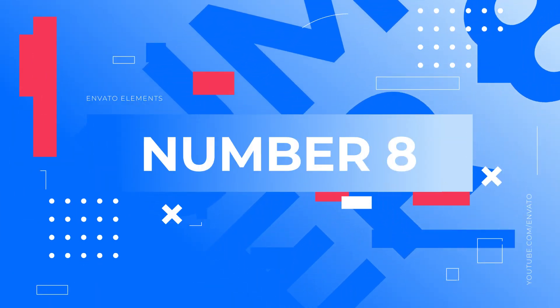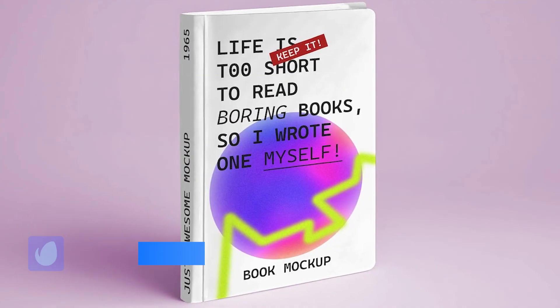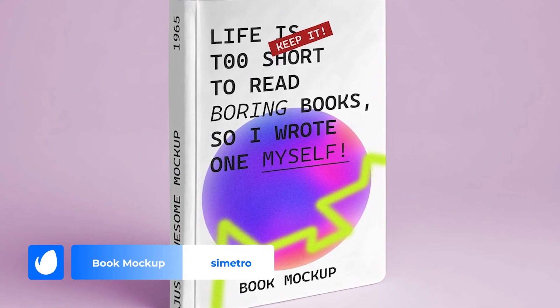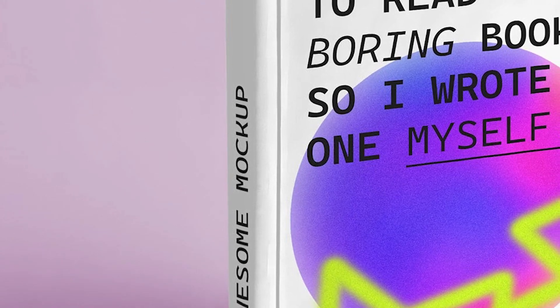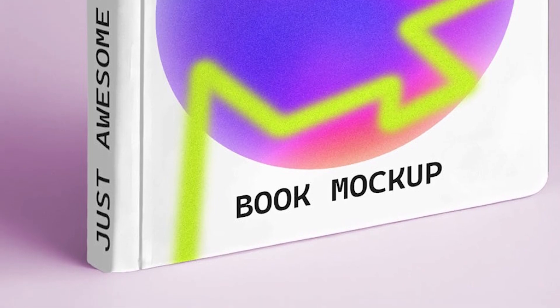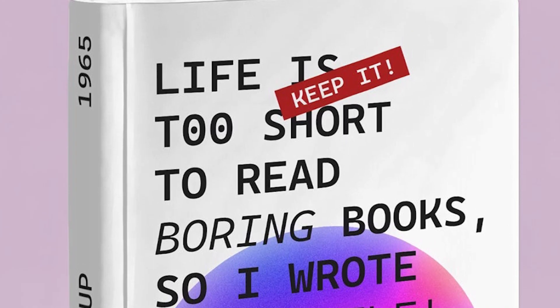Number 8 – Book Mockup by Symitro. For those looking for simplicity and elegance, this kit is the perfect solution. A minimalist monochrome background coupled with a realistic drop shadow guarantees an eye-catching display. Your book covers will take center stage, creating a strong visual impact.